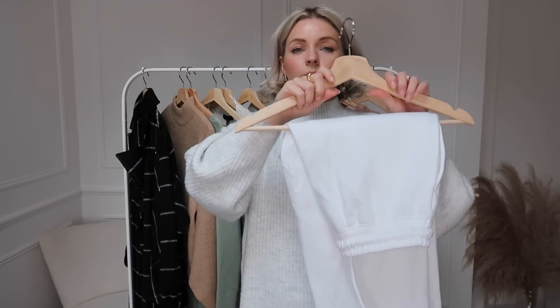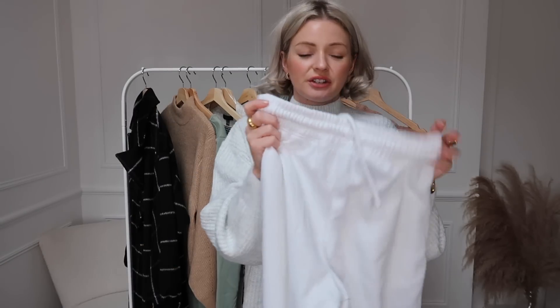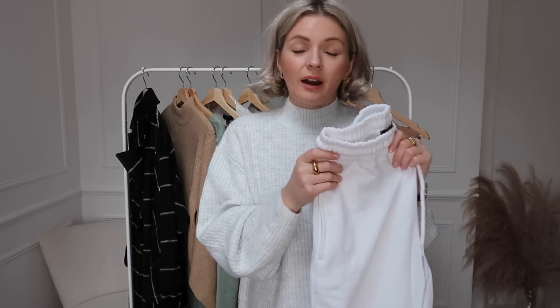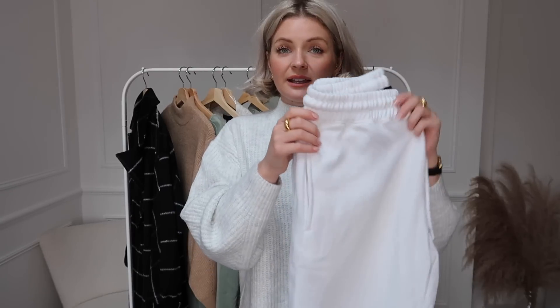Next up is a pair of white jogging bottoms. I'm wearing a size 10 in these and they are just such a lovely basic to have in your wardrobe. Inside it's super fleecy and they're just so cosy. I think they're such a great staple — just so nice for lounging around the house, but also I've been wearing my jogging bottoms and more of my loungewear out recently. Just pop your jogging bottoms on, put a jumper over, pop a coat over the top and you're good to go.